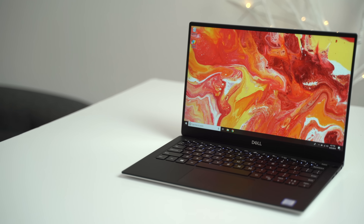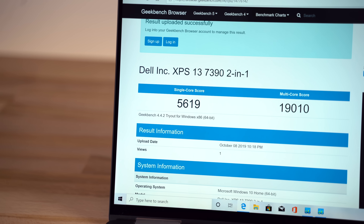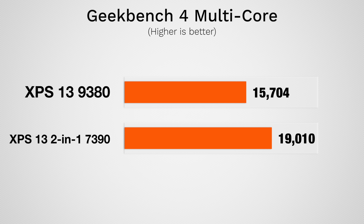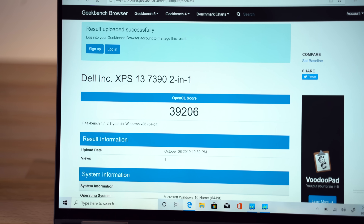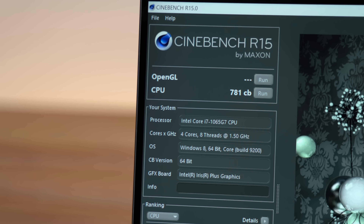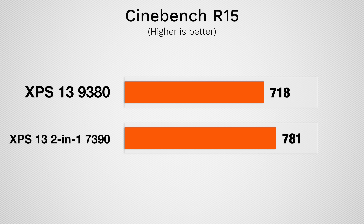Now let's get into performance benchmarks, the most impressive thing about this laptop. We'll also toss in numbers from the 2019 XPS 13 9380. In Geekbench 4's CPU test, we're seeing an extremely high single-core score along with a very impressive multi-core score, especially since we know it's more efficient than before. In the graphics test, we also got a pretty high OpenCL score, which isn't as big of an improvement as we were expecting, but it's still really high considering it's using integrated graphics and not a dedicated graphics chip. In Cinebench R15, we got a score of 781, which is improved over the XPS 13 9380, but not that big of a deal.